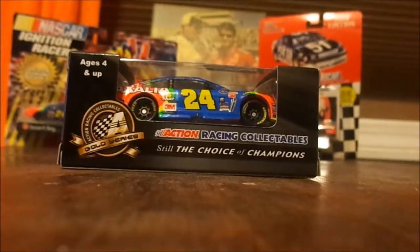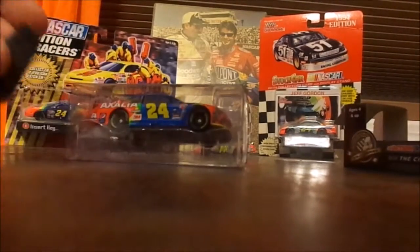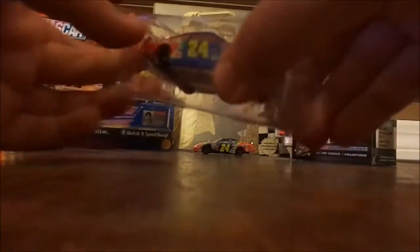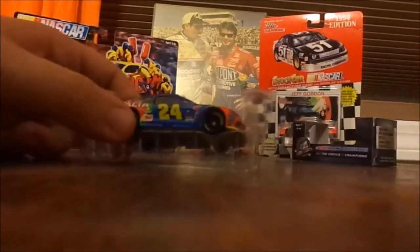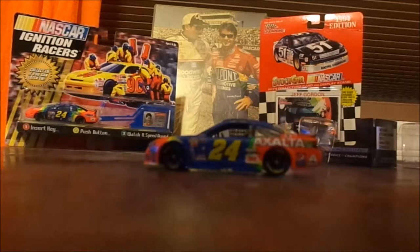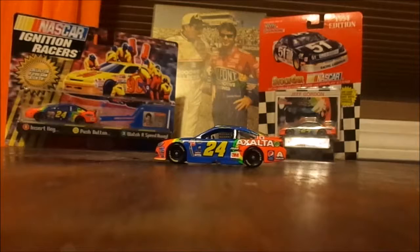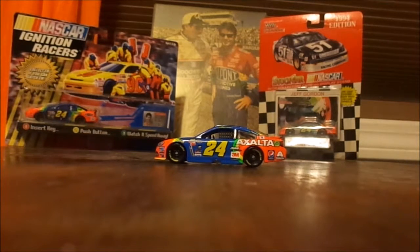We're going to take it out of the packaging — what's the point in leaving it in a package? Here's the car, and we're going to have a special guest talk about it.